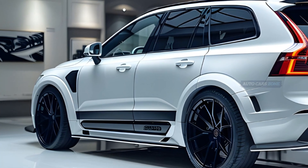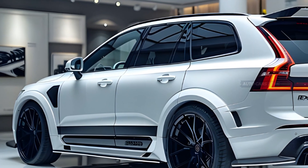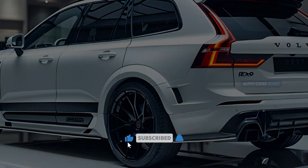The X90 will be equipped with a spacious battery pack, offering an approximate driving range of 300 miles per charge. Additionally, it will support rapid recharging using a DC fast-charging link.